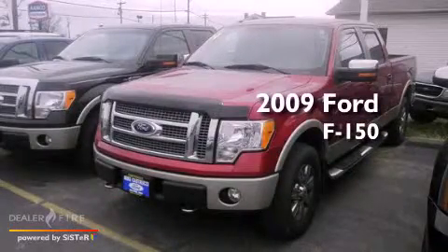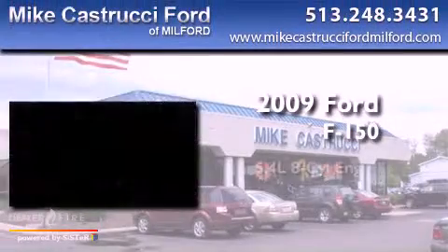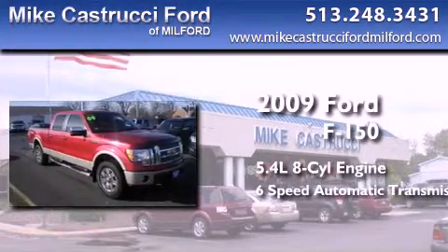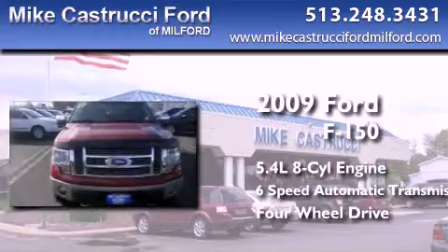This is a 2009 Ford F-150. It has a 5.4-liter, eight-cylinder engine, a six-speed automatic transmission, and the added safety and control of four-wheel drive.